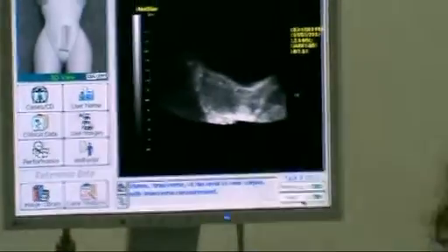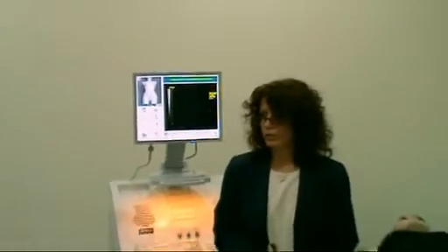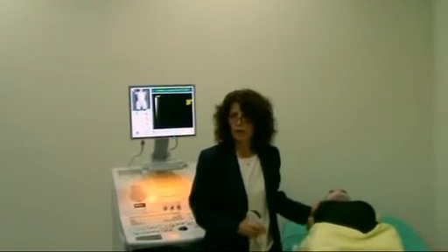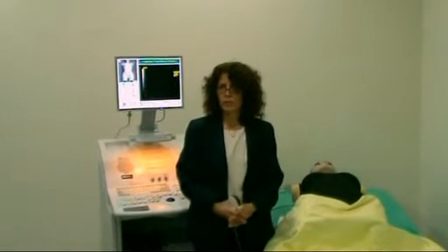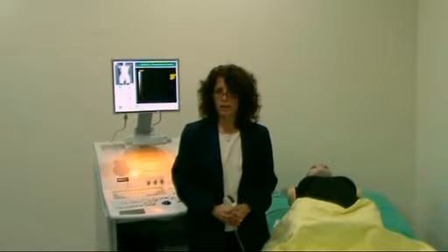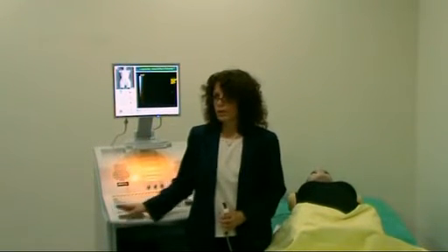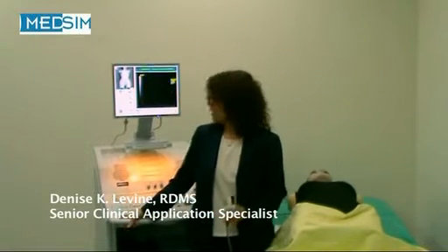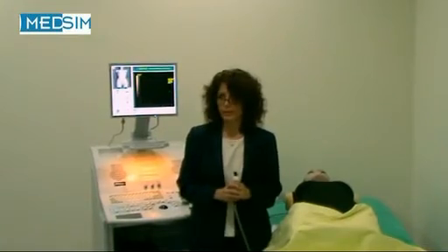In closing, the UltrasIM offers many benefits. As a student, it gives you hand-eye coordination to use a transducer. It also gives you the ability to scan the same patient as long as necessary without the patient being uncomfortable, since the patient is a mannequin. You also have the ability to see normal cases and cases with pathology. The cases on the UltrasIM are real patient cases, simulated within a simulator. I hope that this demonstration gave you a little glimpse of the UltrasIM. Thank you.